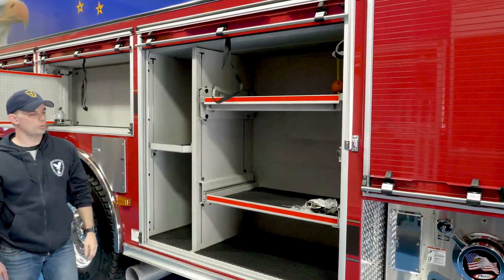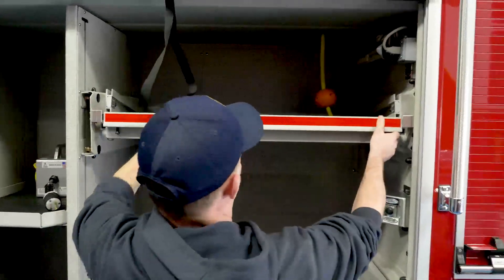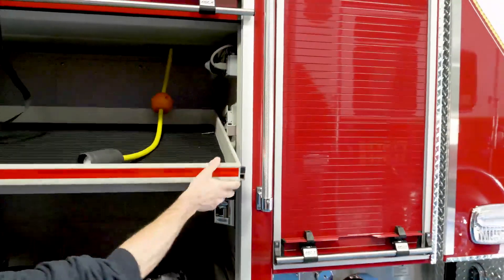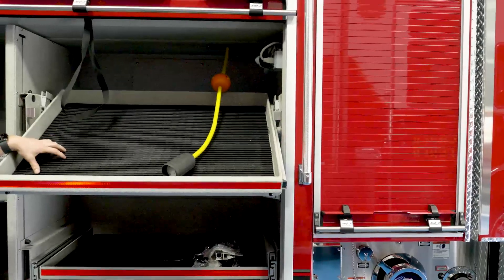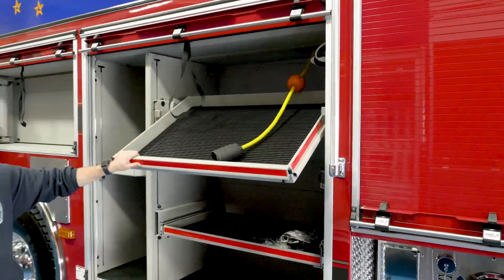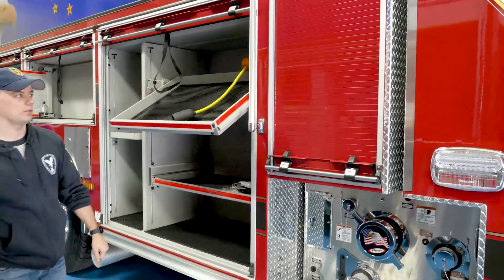We have a cord reel on board here with an onboard generator. We have pull-out tilt-down trays so we can access our tools up here — we generally keep all of our equipment up here that has battery chargers, so all of our charging stations go up here. Our saw compartments are down here; that's where we keep all of our saws.